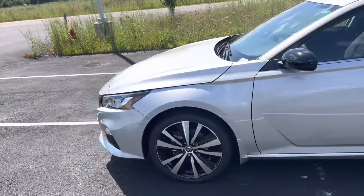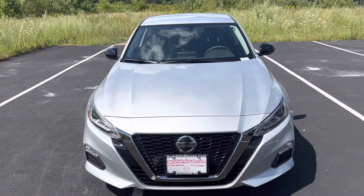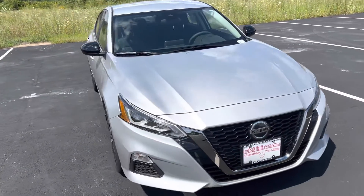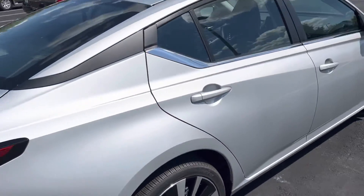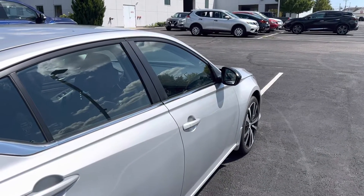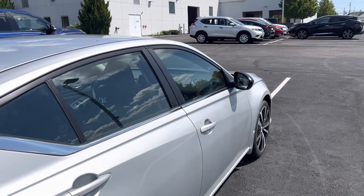Going back to the front, you do have forward collision alert with emergency pedestrian braking, so the car will assist you if a pedestrian shoots out in front of you. Coming to the side of the car, you do have lane departure warning on both sides. So if you have a car in your blind zone on the highway, there's a light on the inside of the car that will light up letting you know the car is there.